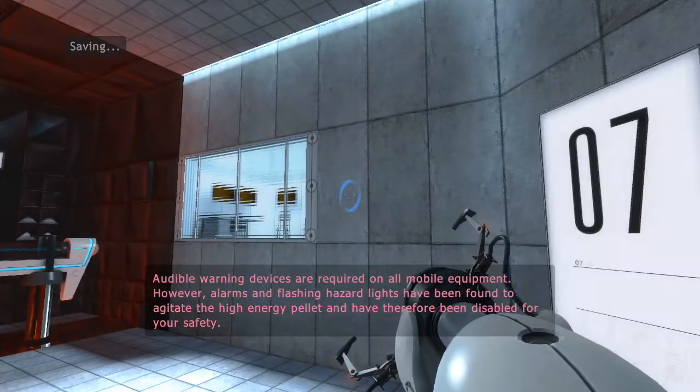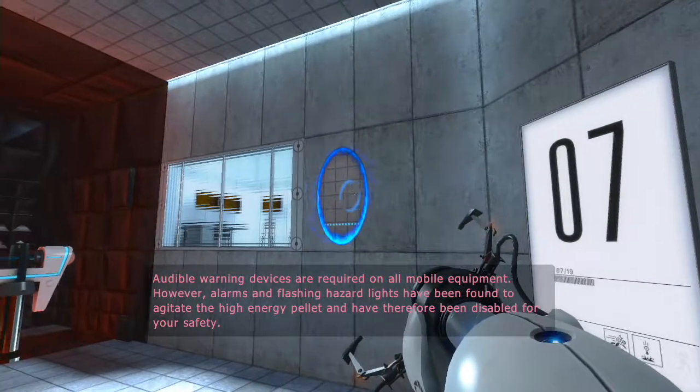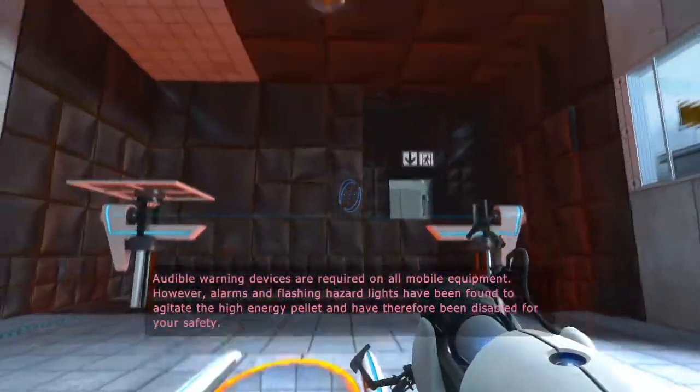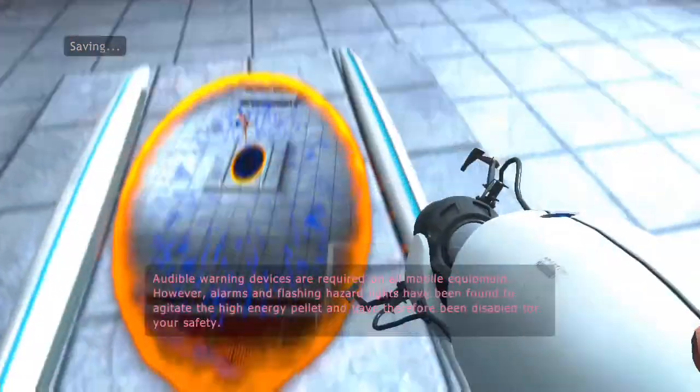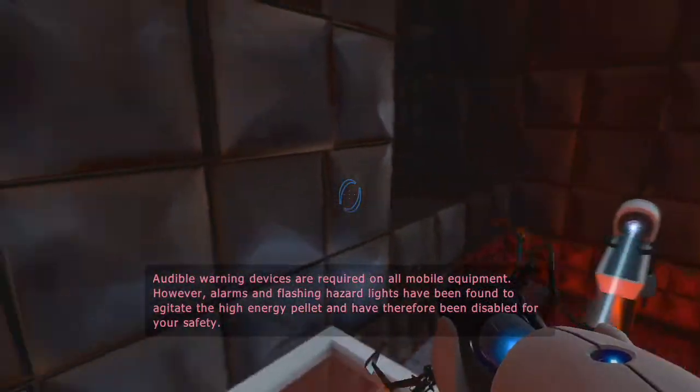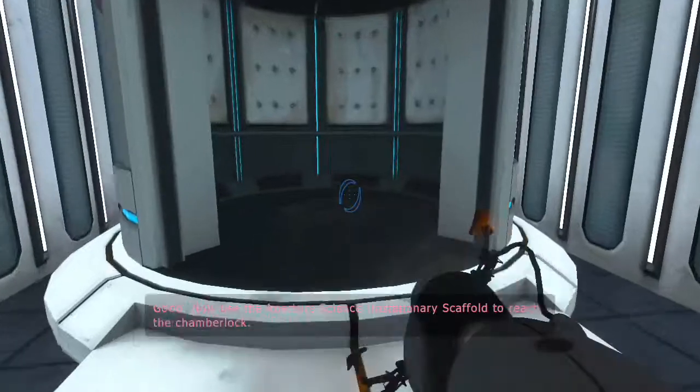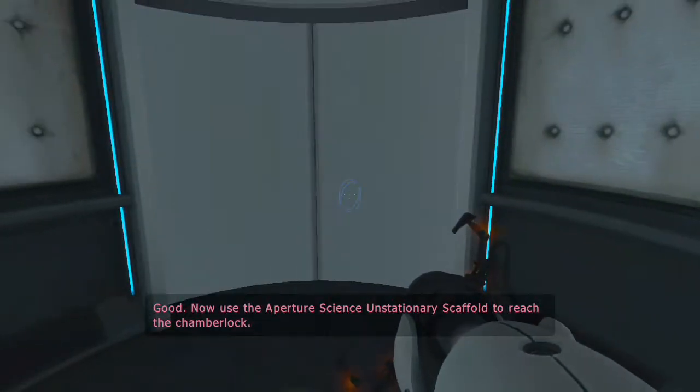Warning devices are required on all mobile equipment. However, alarms and flashing hazard lights have been found to be ineffective. Good. Now use the Aperture Science Unstationary Scaffold to reach the chamber lock.